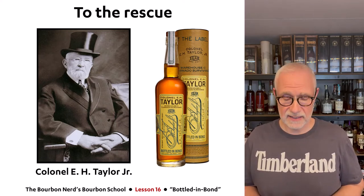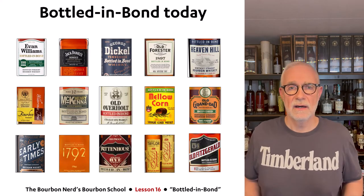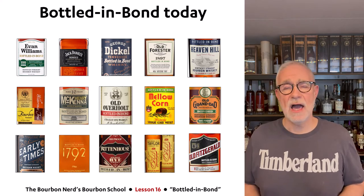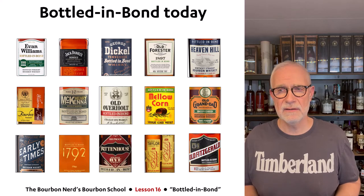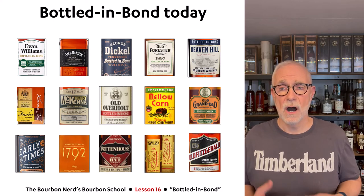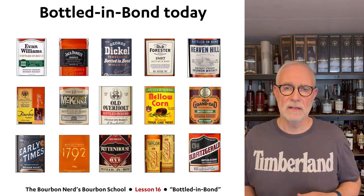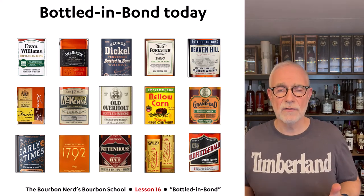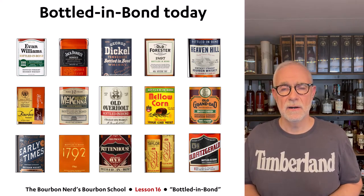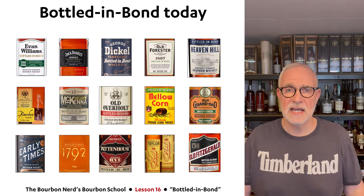Bottled-in-Bond today — at the time of this video, 2022 — is really in a boom. There are probably a hundred products or more that are Bottled-in-Bond. Government supervision isn't as strict as lock-and-key anymore; there might be some unannounced visits, but the rules are something manufacturers adhere to strictly.